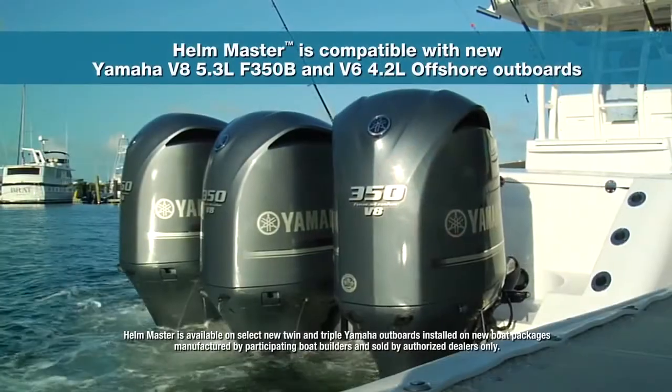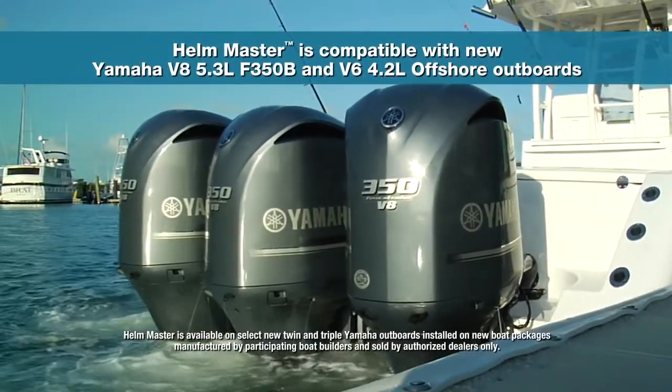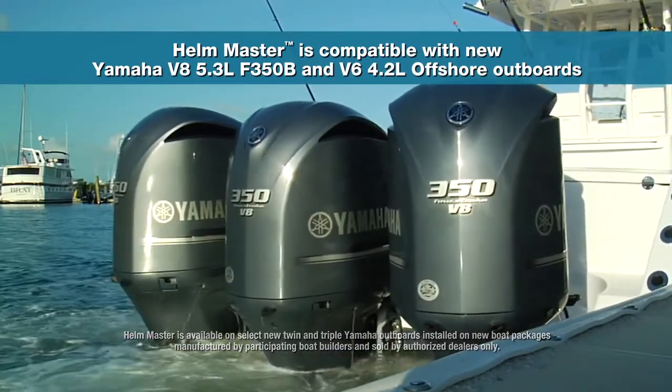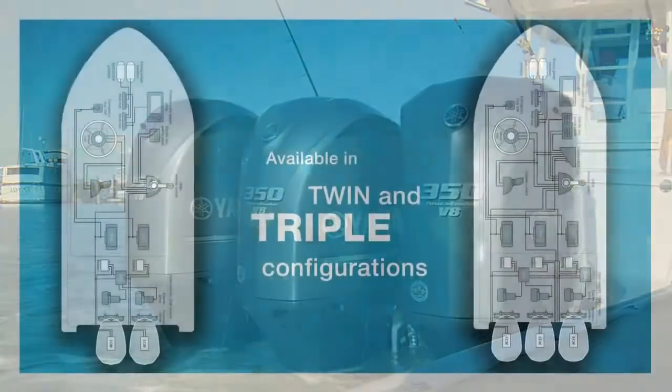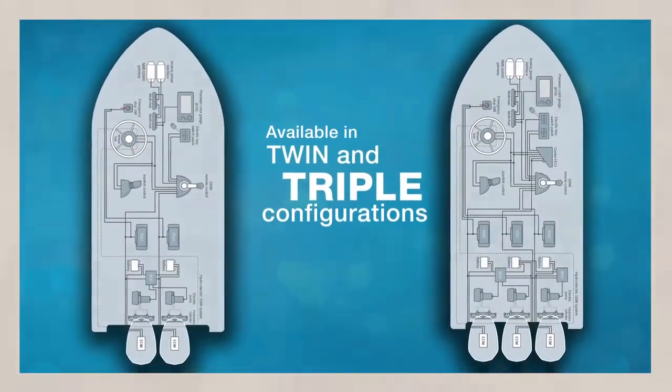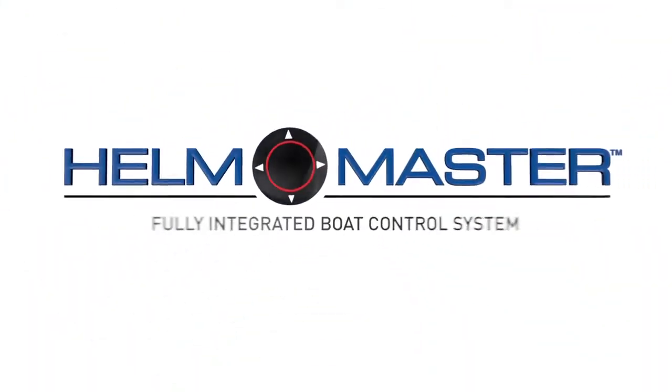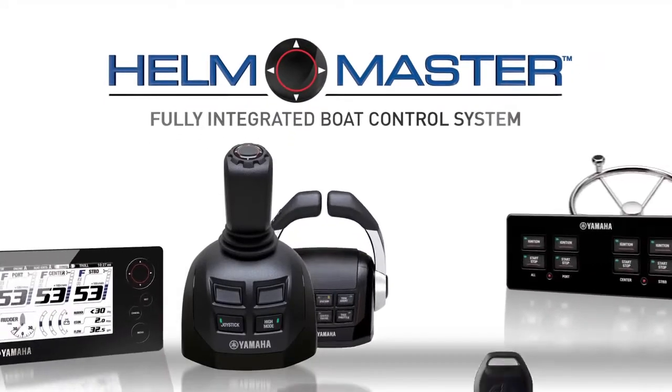Helmmaster is compatible with new Yamaha V8 5.3L F-350B and V6 4.2L offshore outboards in twin and triple engine configurations, packaged with new boats manufactured by authorized boat manufacturers. Helmmaster from Yamaha — ultimate control and convenience.